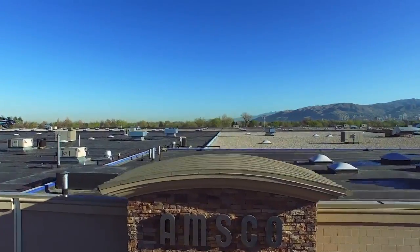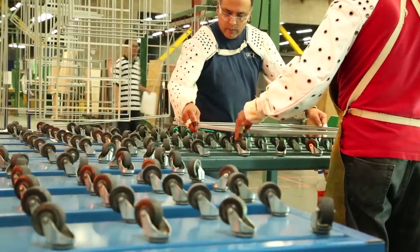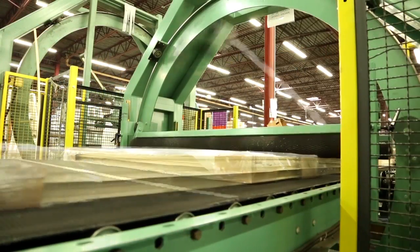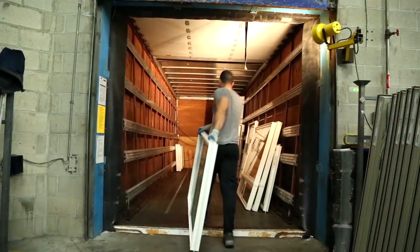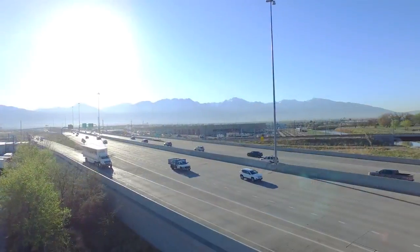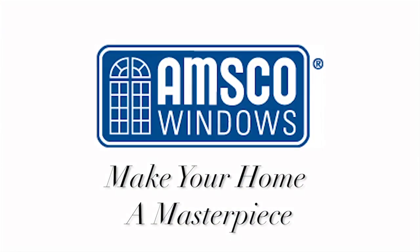AMSCO Windows was founded in Utah over 65 years ago. Our 535,000 square foot facility is one of the largest vinyl window plants in the country. We provide more windows in the state of Utah than all other manufacturers combined. With AMSCO, your design potential is limitless. Quality, service, on-time delivery, and pleasing the customer are vital to our success. AMSCO Windows — make your home a masterpiece.